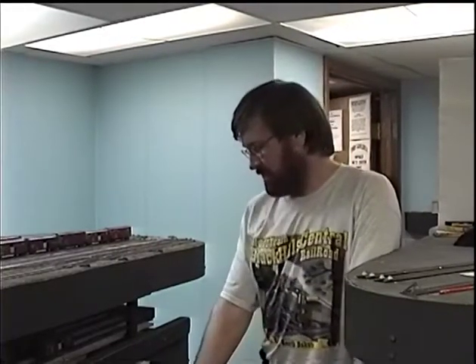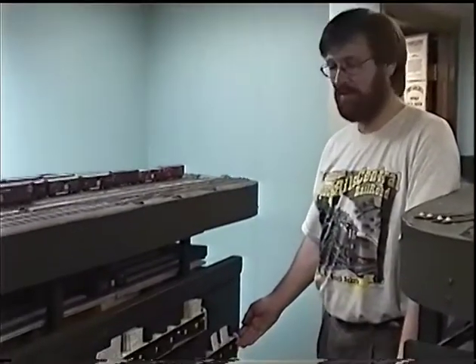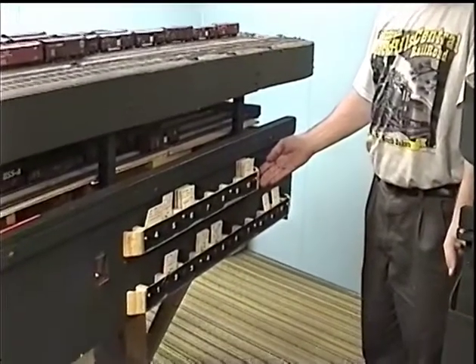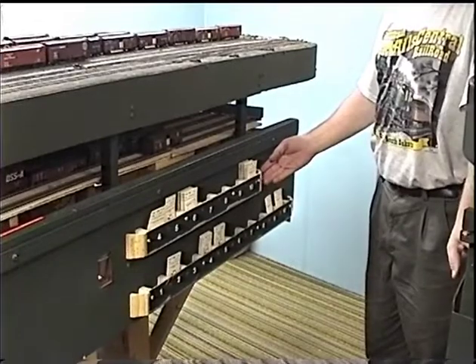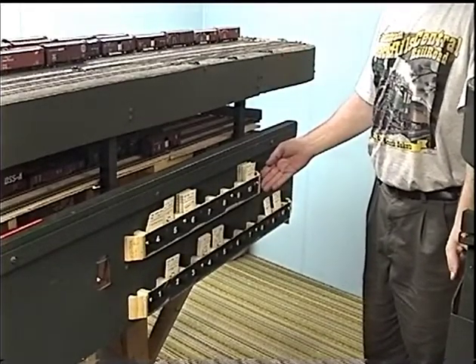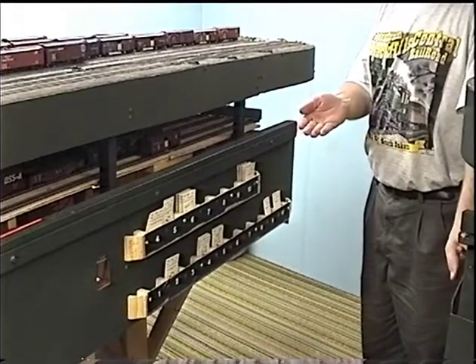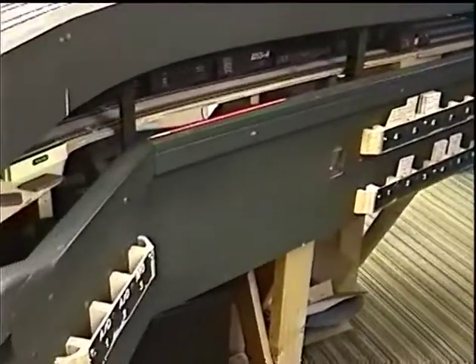And here we have an example of one of our larger card pockets. This is for the superior staging track. There are 10 tracks in total. This upper set of card pockets is for the classification tracks — you'll see they're numbered 4 through 10, because there are actually 10 tracks total in the classification yard. Seven are used for the movement of cars. And over here we have another set of card pockets for the arrival and departure tracks, numbered 1, 2, and 3.